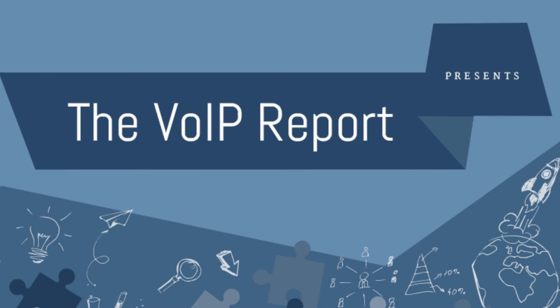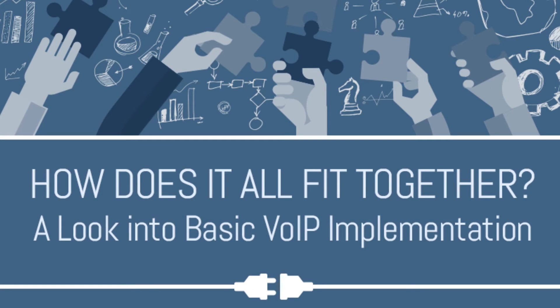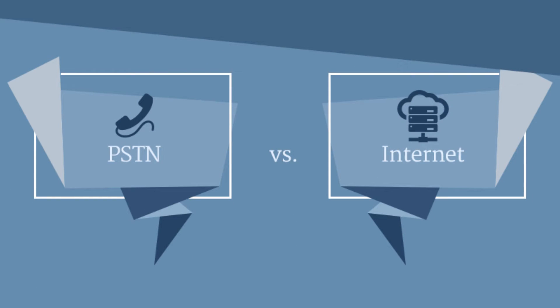The VoIP Report presents: How does it all fit together? A look at basic VoIP implementation — PSTN versus Internet.